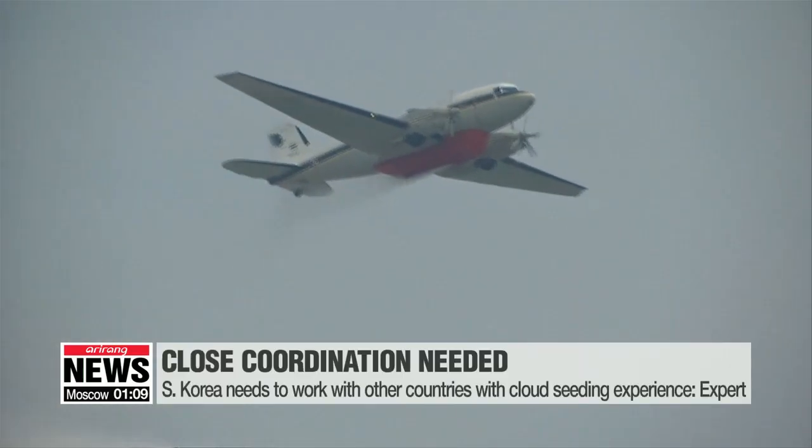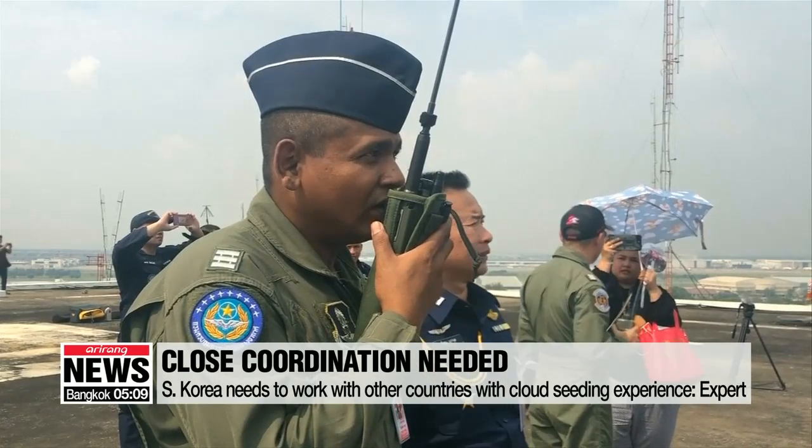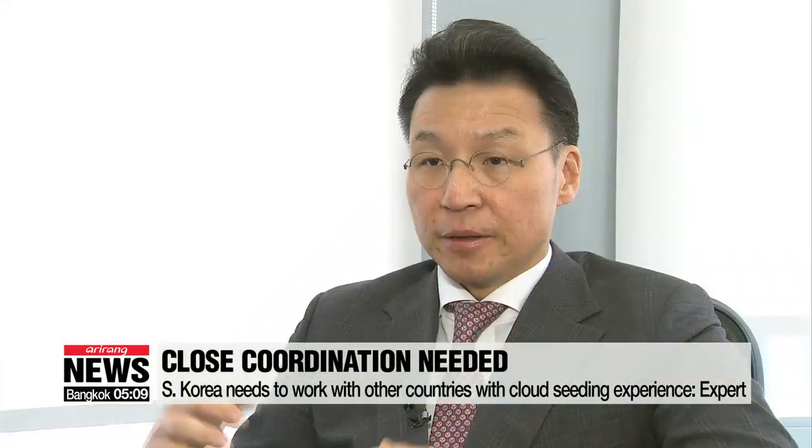Experts have emphasized the importance of close coordination with other countries that have experimented with cloud seeding in the past. Some countries like China have already conducted experiments, and others have done the same. The first step for global society is to share those results country by country, so that we can establish milestones and a clear list of steps to move forward.